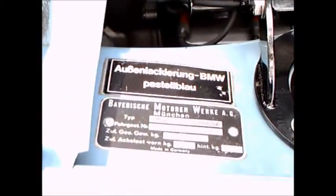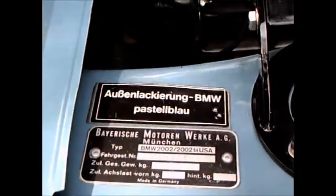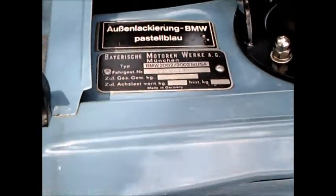Very neat engine compartment. And there you see the derivation of BMW.